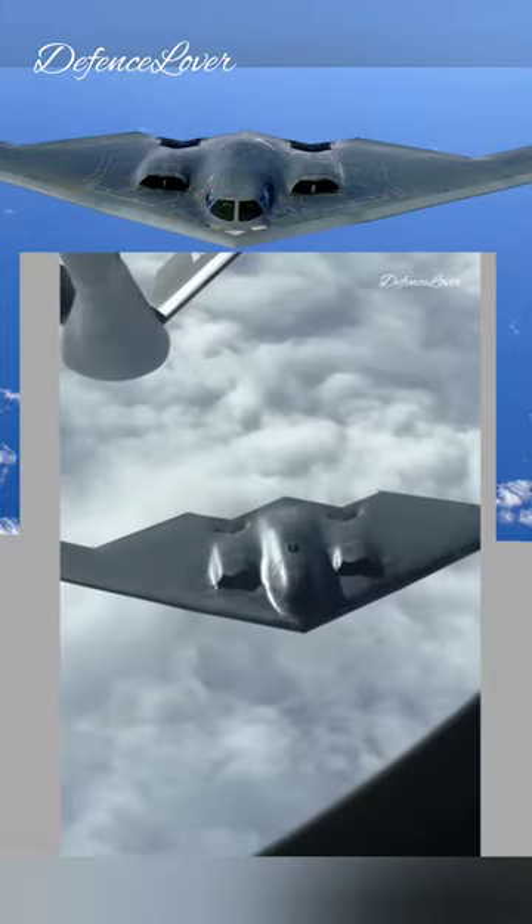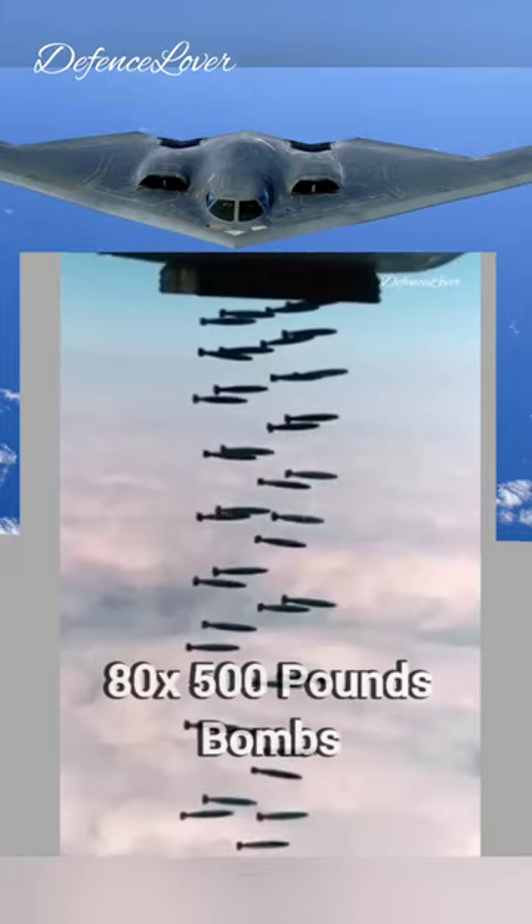As a bomber, the B-2 Spirit can carry 8,500-pound bombs or 16 nuclear bombs of 2,400 pounds each.